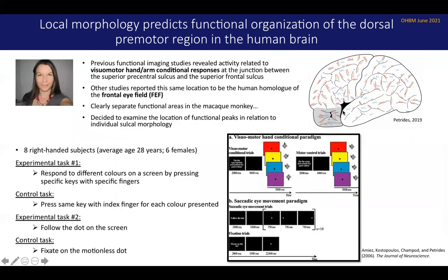Moving more anteriorly into the dorsal premotor region, we have the study of Celine Amier, a postdoctoral researcher in the lab who will also be presenting her own research in this symposium. Celine was interested in activity generated during visual motor hand arm conditional responses and activity related to the frontal eye fields. In the monkey, these are quite separate areas, established by lesion studies and electrophysiological recordings. But in the human neuroimaging literature, these areas seem to consistently have overlapping coordinates at the junction between the superior frontal sulcus and the superior precentral sulcus. So Celine wanted to investigate this by looking at individual morphology in relation to the functional peaks.